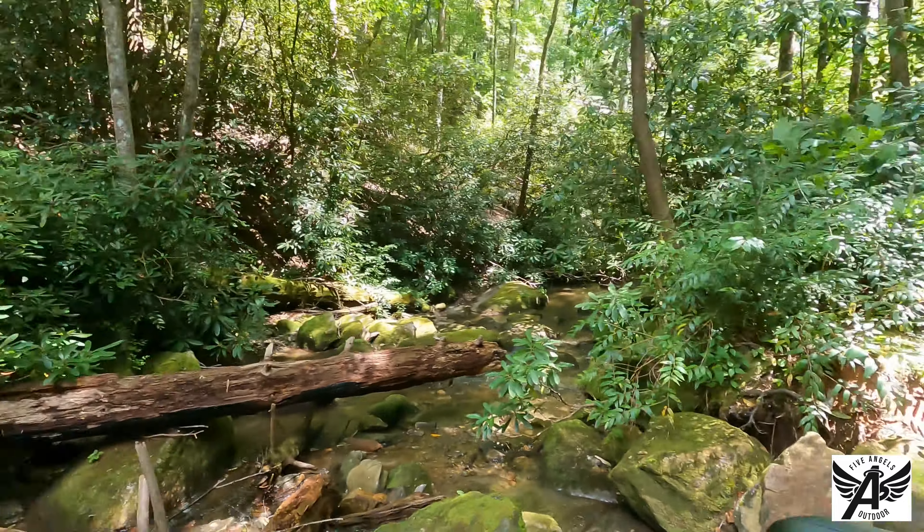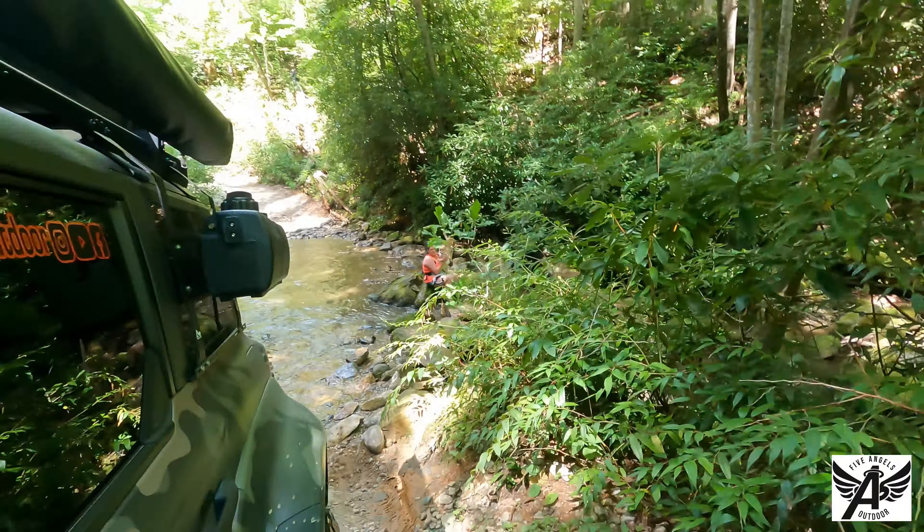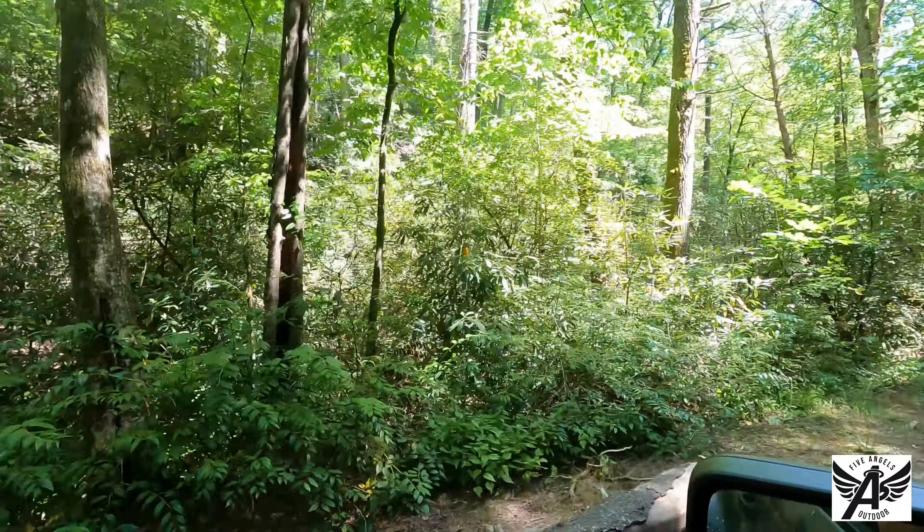It's a baby! So there you have it — Sarah's Creek did not disappoint. It's an out-and-back trail with cool challenges, water crossings, and great campsites. I would highly recommend coming out here. Thanks for watching — don't forget to like this video, subscribe to the channel, and help support us. We appreciate your watching and we'll see you next time.